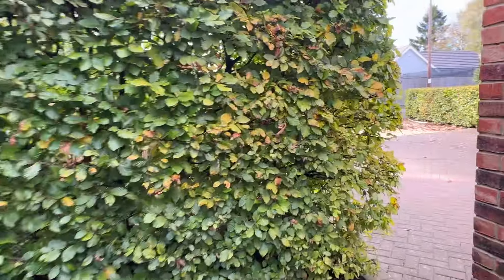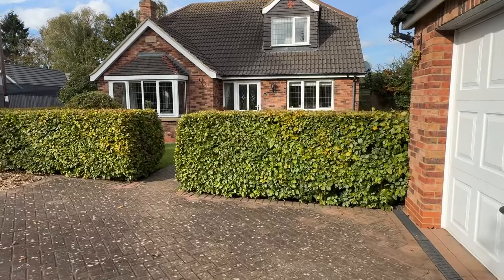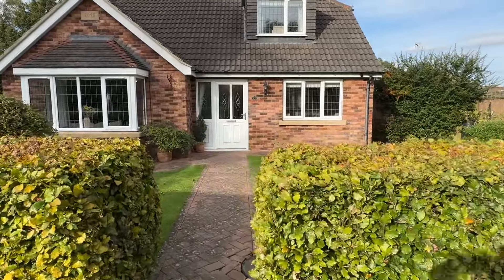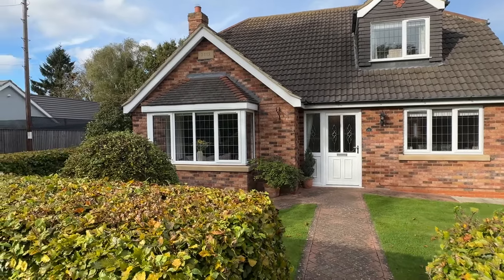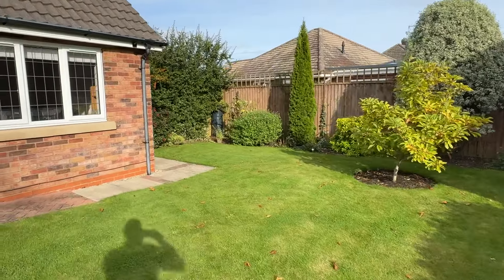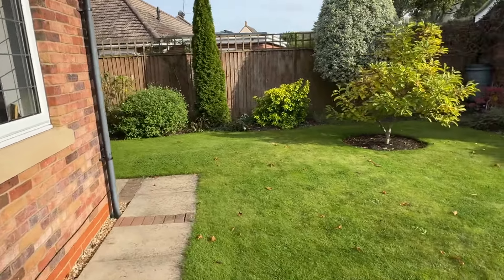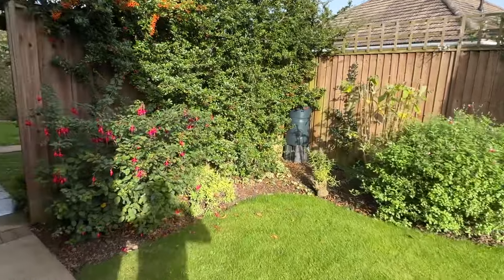Then we come back to the front of the property with the lovely hedges and neat shaped lawn to the front. To the sides of the house we have two gates providing additional security and this lovely shaped lawn sweeping around the side of the house.